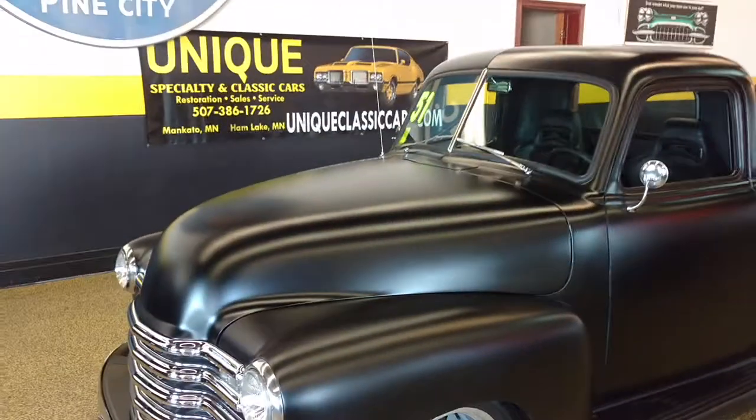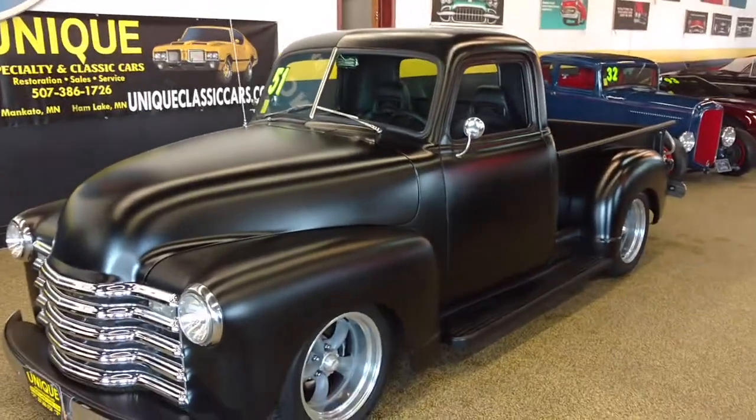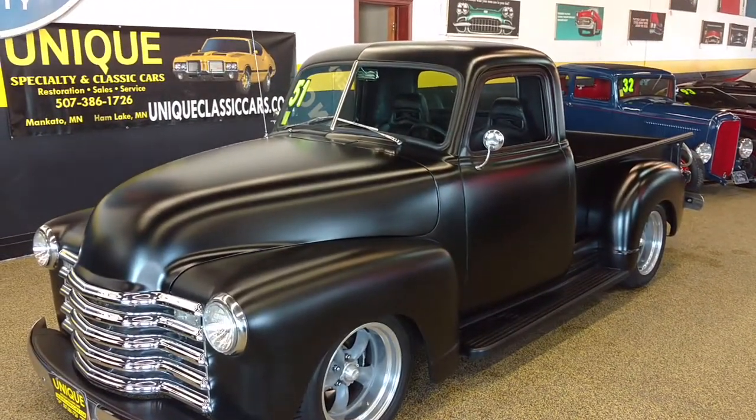As you can see, this isn't your garage satin black paint job. Everything is brand new — very nice on this car. Go to our website, UniqueClassicCars.com. Thank you.